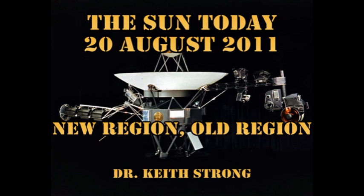Welcome. This is what is happening on the Sun today, the 20th of August 2011. Forty-four years ago this day, Voyager 2 was launched.